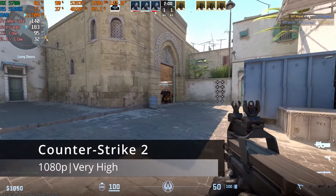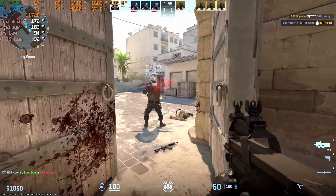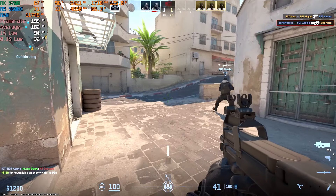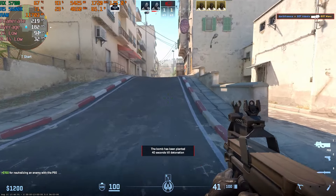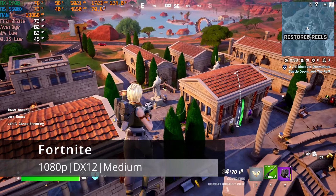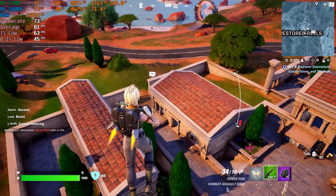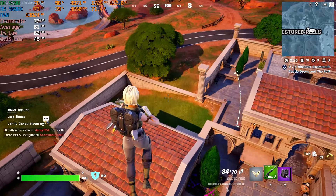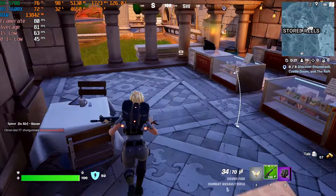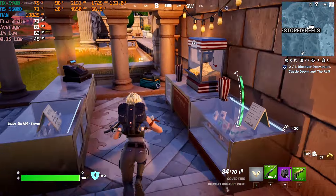I started by testing the RX 5700 in Counter-Strike 2 using the Very High preset on the Dust2 map in a practice match. This resulted in a smooth, high refresh rate experience, averaging 182 FPS with acceptable percentile lows. In Fortnite, using DirectX 12 with the Medium preset, the test yielded a stable match with an average of 81 FPS. If you were to use the RX 5700 with more competitive settings, the frame data would likely improve significantly.